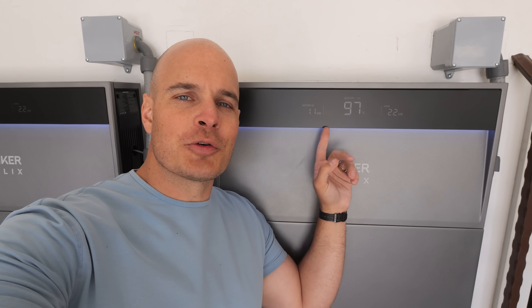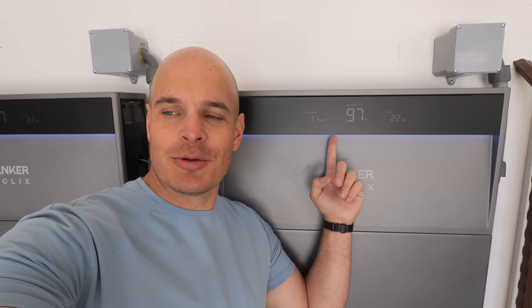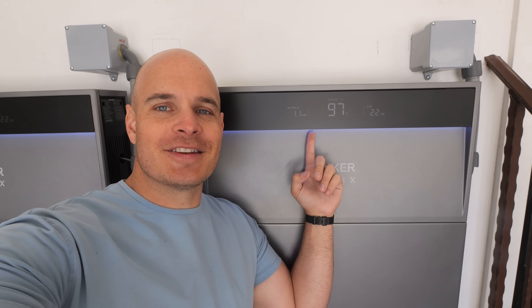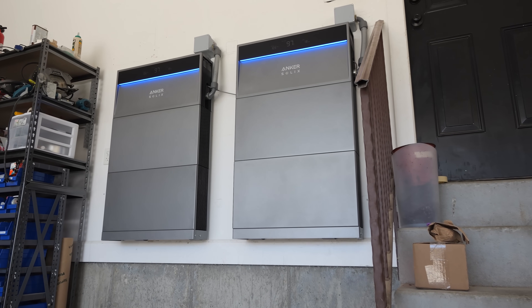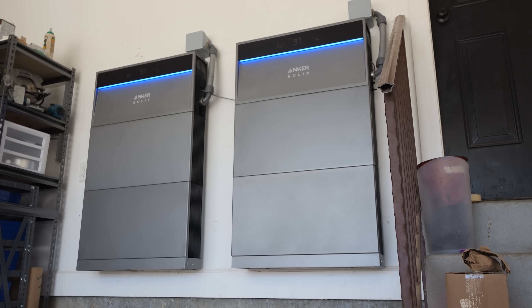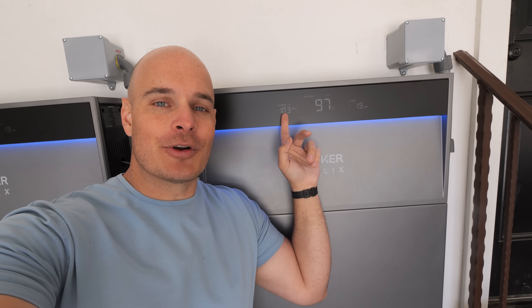If you look right here it says 'on grid' and we have a white light illuminating from underneath the display. Jacob's going to take us off grid by disconnecting the house from the utility. And now there's a blue light underneath — it says we are off grid. The home is using about 2 kilowatts and the battery is going to power the house for about 10 hours.